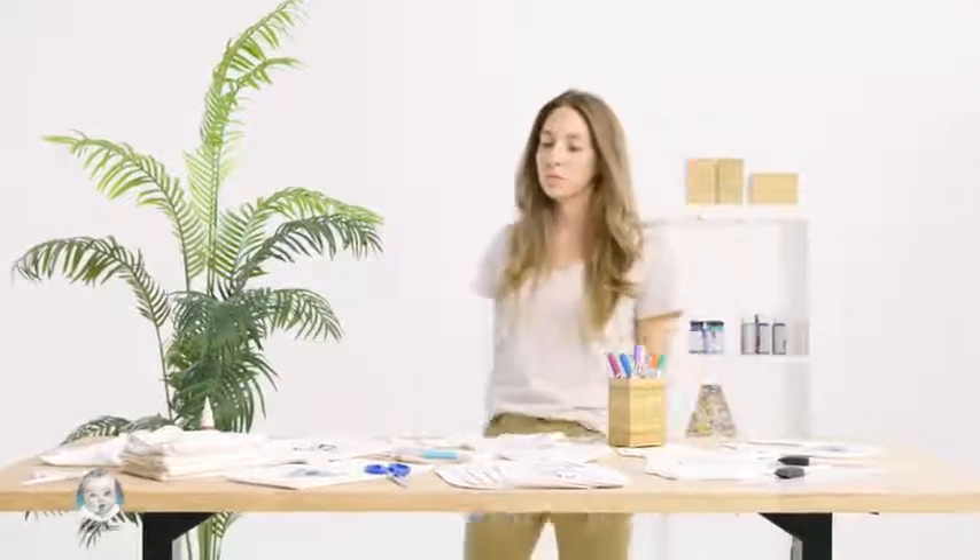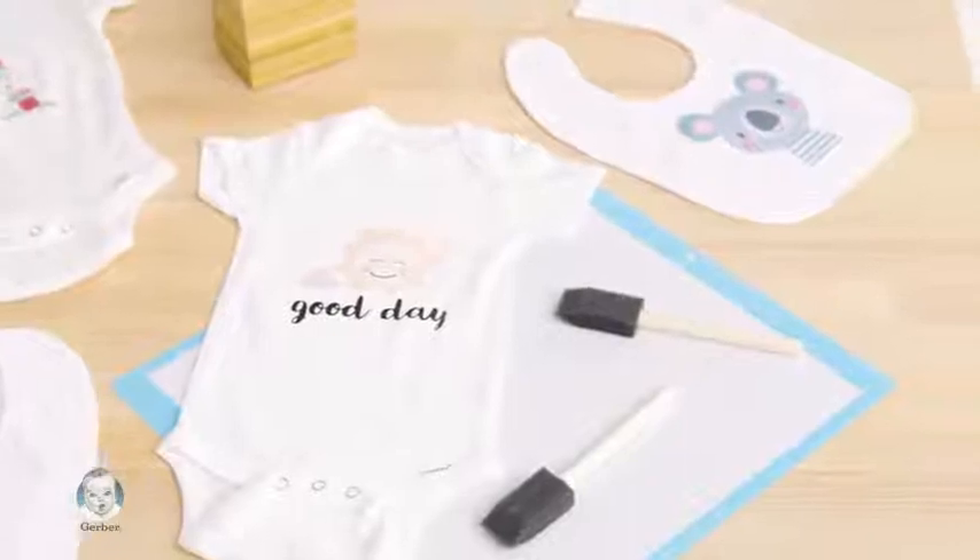The possibilities are endless. If you can imagine it, you can create it for your baby too. I personally like monogramming the most, but you can easily embroider or even stencil your design.